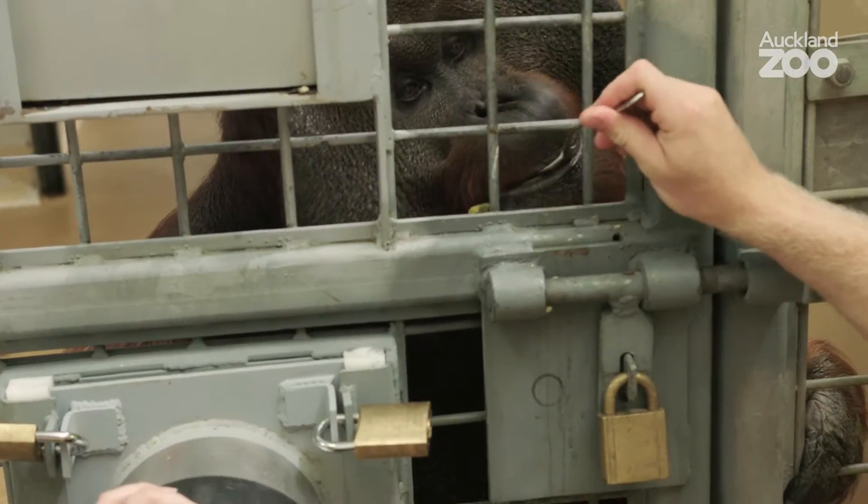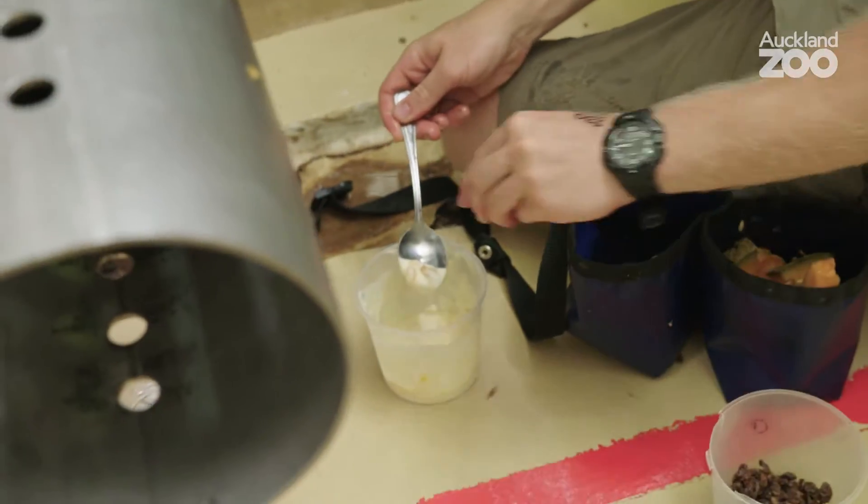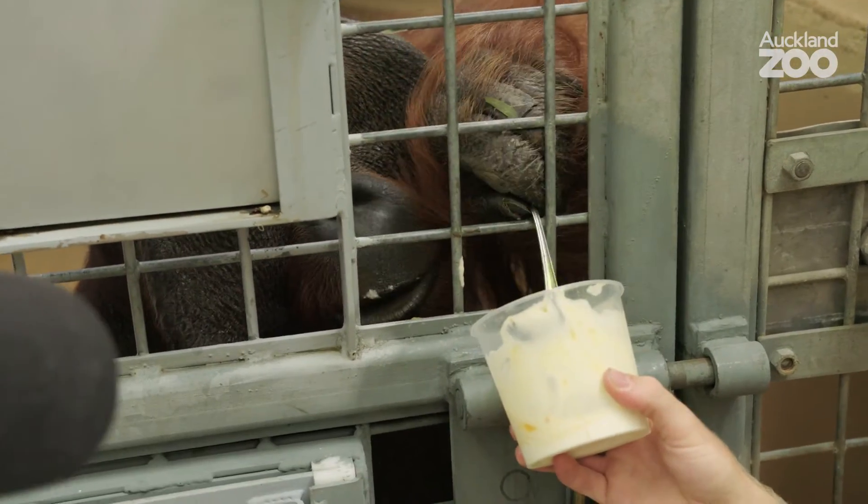Nothing bad's going to happen and he's going to get constant reinforcement — these constant goodies. We only use really high-value stuff with him, so things like honey and sultanas and all the treats that he wouldn't normally get in his diet.